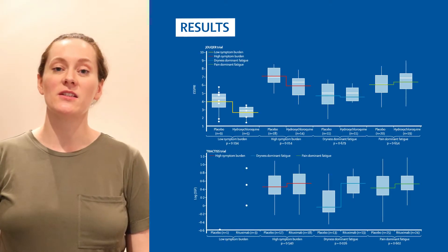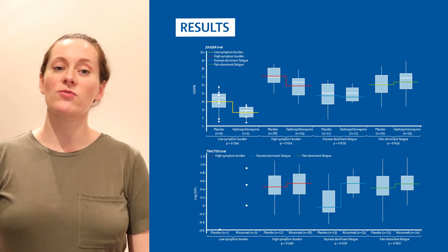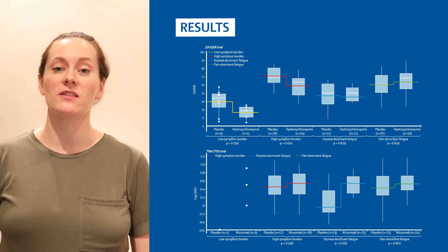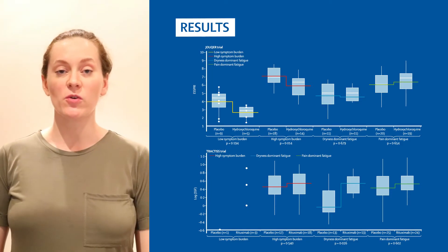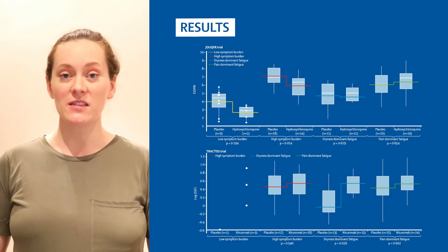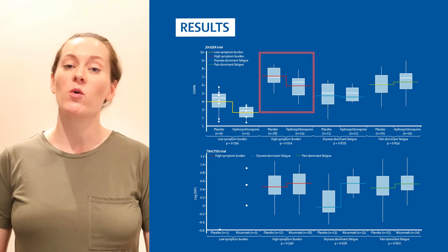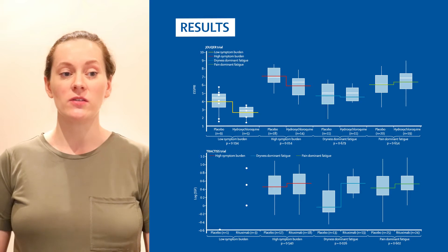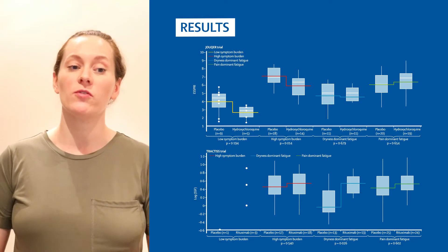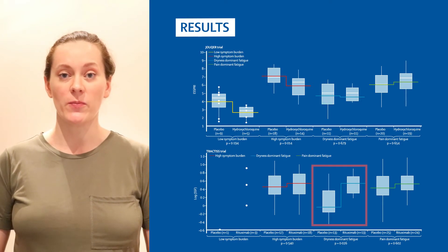In order to find out when these subgroups respond differently to treatments, we analysed the data from two published Phase 3 clinical trials. We stratified the trial subjects into the four subgroups and assessed their responses to hydroxychloroquine and rituximab compared to placebo. For hydroxychloroquine, shown in the top panel, we found that only the high symptom burden subgroup showed improvements in the ESPRI score, a patient symptom score, when compared to the placebo-treated patients. Whereas for rituximab, shown in the lower panel, only the dryness dominant with fatigue subgroup showed improvement in stimulated salivary flow compared to the patients receiving placebo.